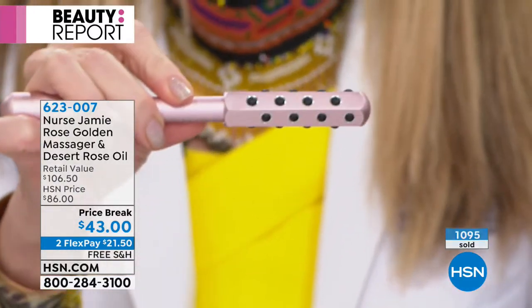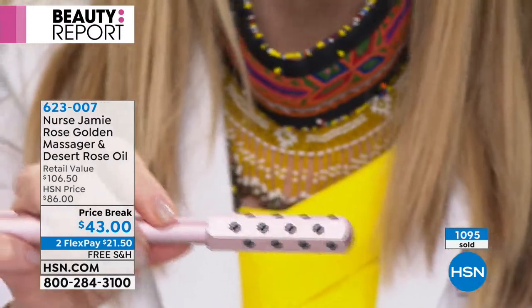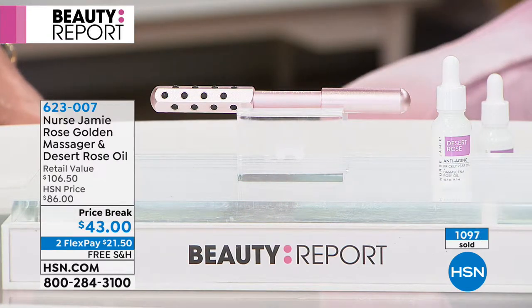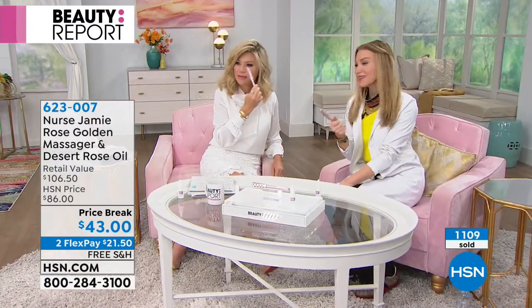Super easy to use. This is the one faithful tool — no batteries, nothing, no parts to lose because we all know we lose that one part that we need. So you can take it anywhere. I do it in the car sometimes — not when I'm driving — but when I'm waiting on my kids and people think I'm a lunatic.